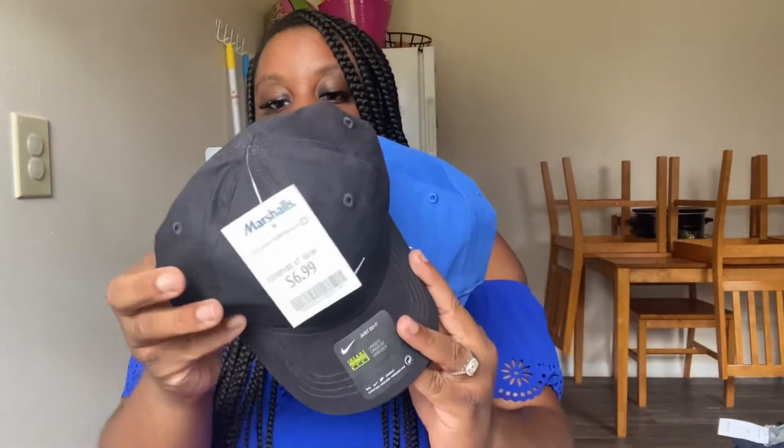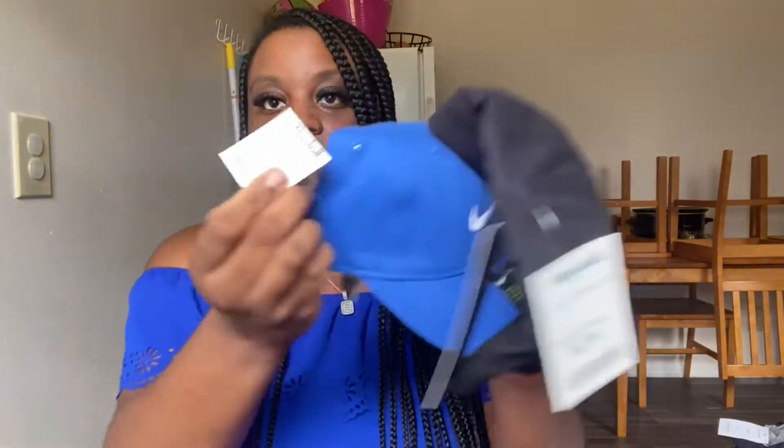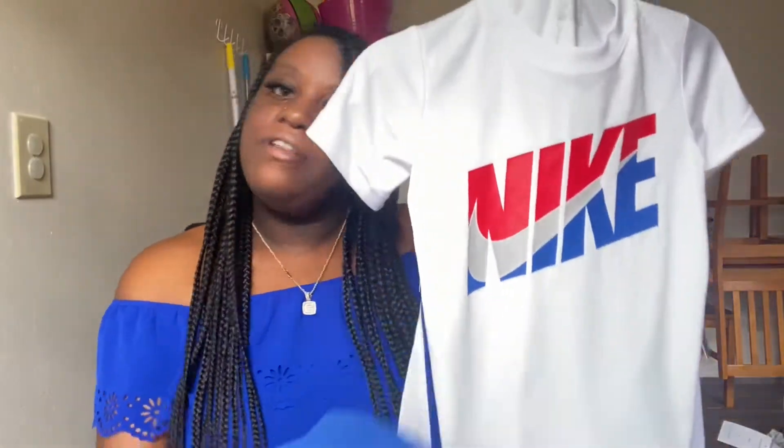I picked him up two hats. At my Marshall's they have, for the kids, the whole rainbow of Nike hats. These retail for $14 at the Nike store, and at Marshall's they're only $6.99 — so half off on these. So cute. So when his hair is not cut, he can just put on a hat. He really, really liked them, so he's going to be so cute in that.